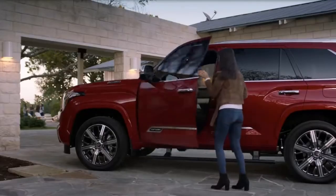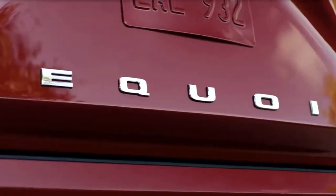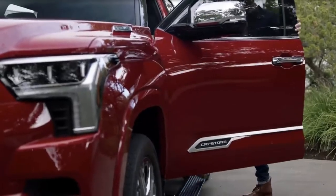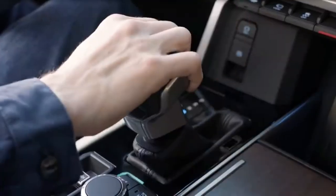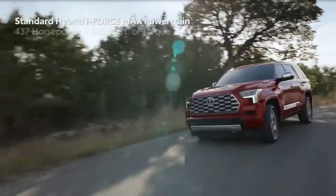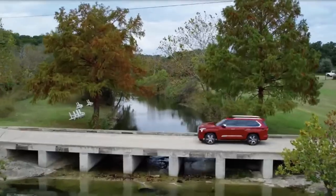The Sequoia now uses a solid rear axle instead of an independent setup like the previous generation and the Chevy Tahoe, Ford Expedition, and Jeep Wagoneer. Rear air springs and adaptive dampers are available. The off-road oriented TRD Pro model has 2.5-inch Fox dampers with internal bypass chambers and remote reservoirs and 33-inch Falcon Wildpeak all-terrain tires.